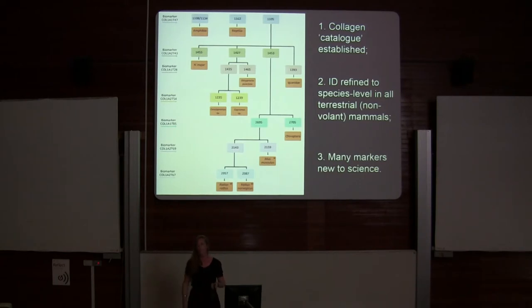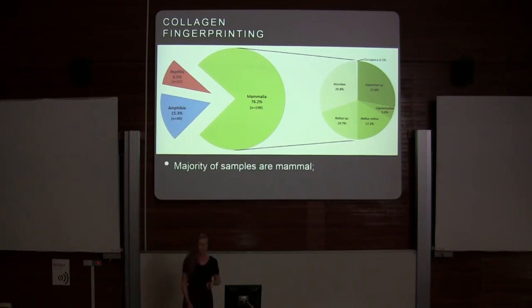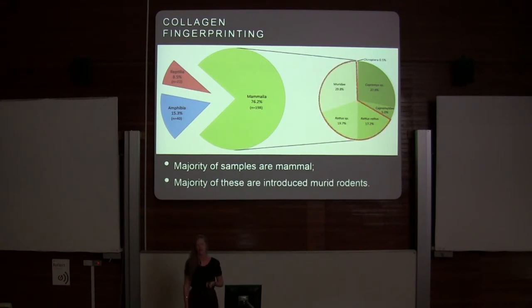Of my 485 samples, the majority were mammal. The majority of those mammals were introduced murid rodents, which is worrying — because these deposits are potentially 10,000 years old, and the majority of the samples I was finding were introduced species.